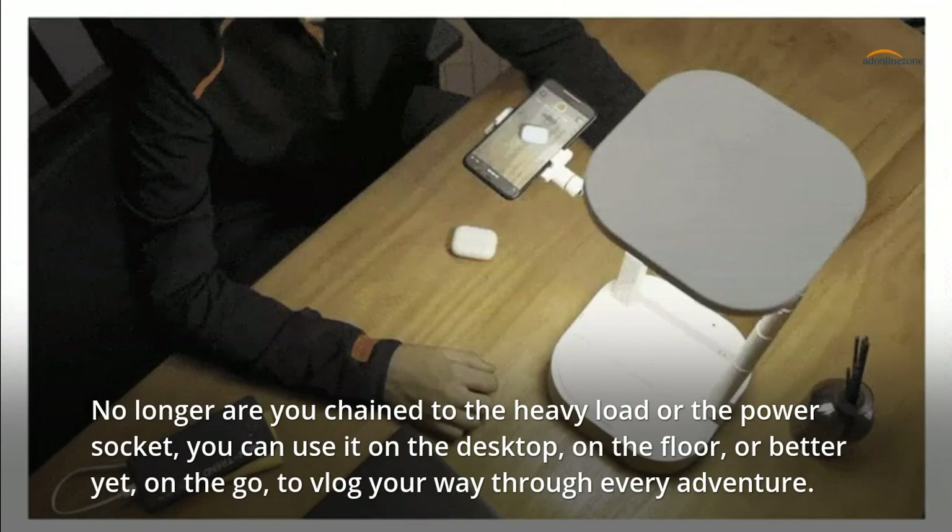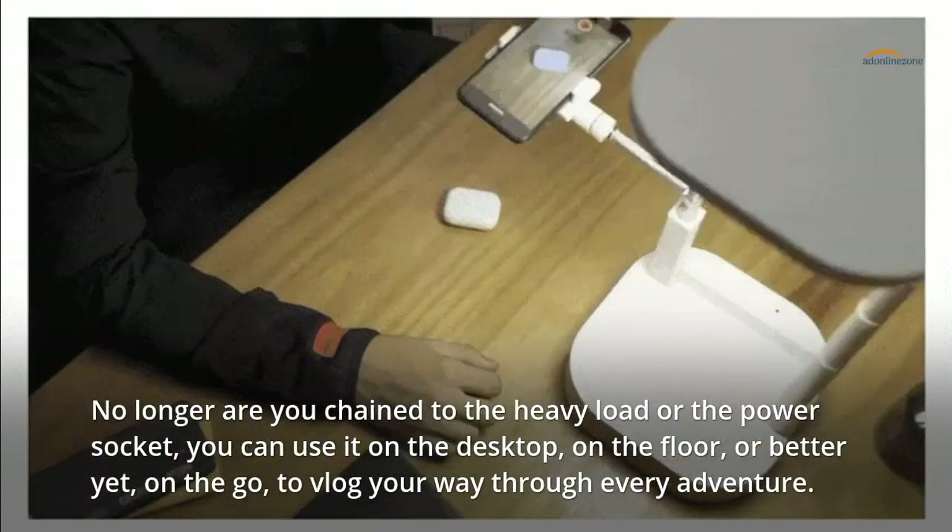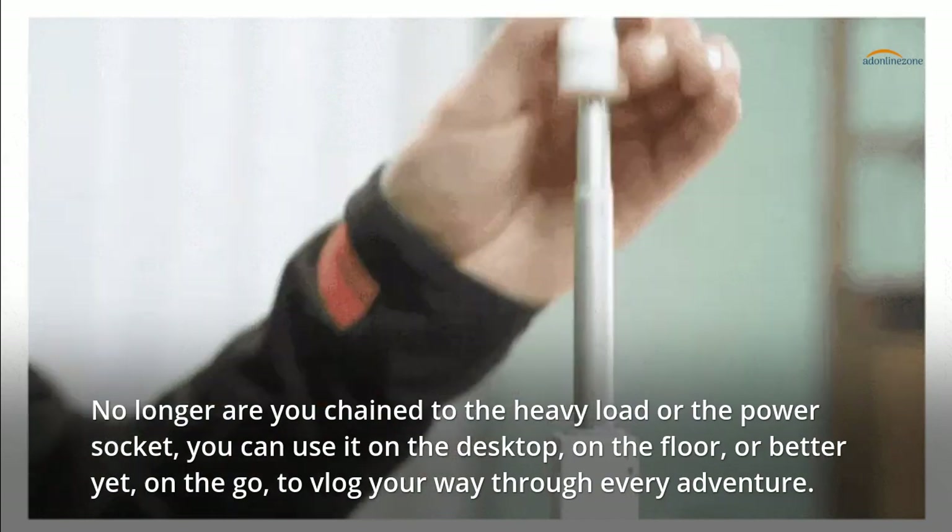No longer are you chained to the heavy load or the power socket. You can use it on the desktop, on the floor, or better yet, on the go, to vlog your way through every adventure.